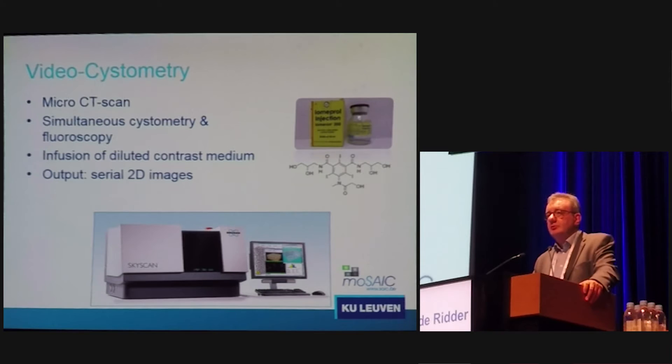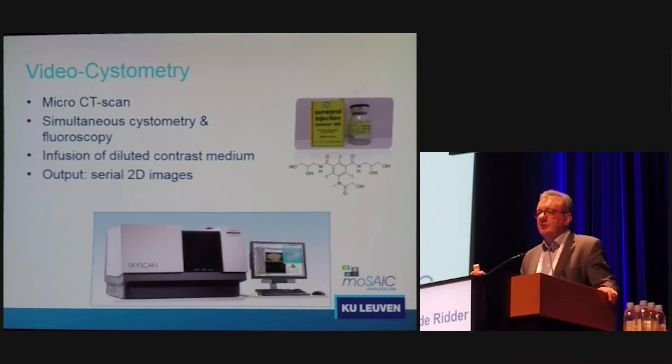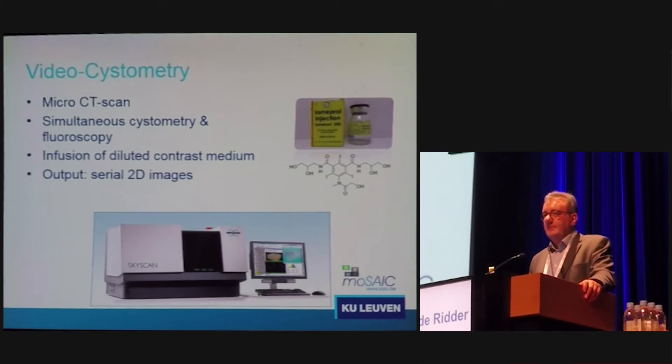I have alluded a few times to post-void residual measurement — this is very difficult to measure in rats and even more difficult in mice. Moving into the field of underactive bladder, we need reliable models, and even with reliable models such as pelvic nerve injury or pharmacological models for bladder underactivity, we must be sure of the post-void residual we measure. The errors we have with standard urodynamics are too large to be safe. So we have evolved to using a micro-CT scan for simultaneous cystometry and fluoroscopy — essentially video urodynamics in mice and rats, with infusion of diluted contrast medium and serial 2D image output.